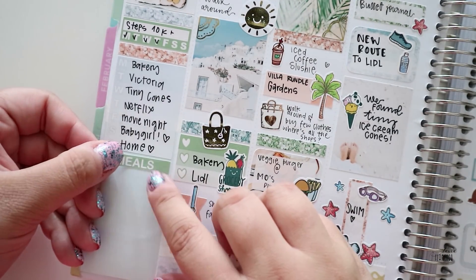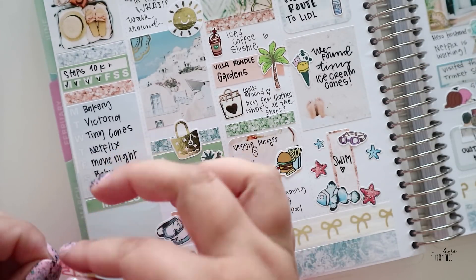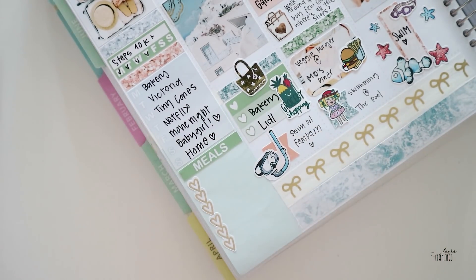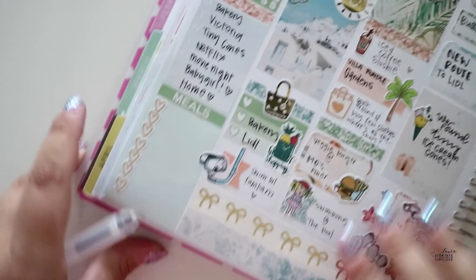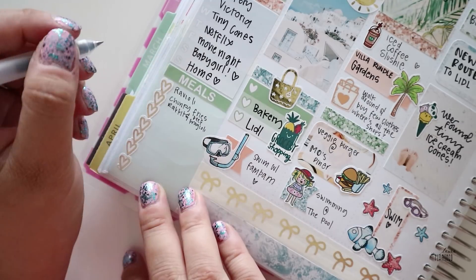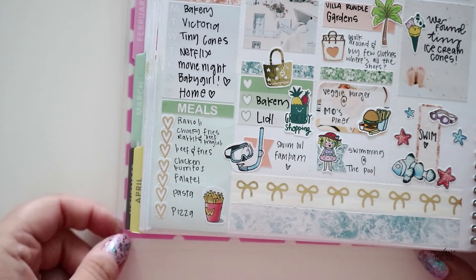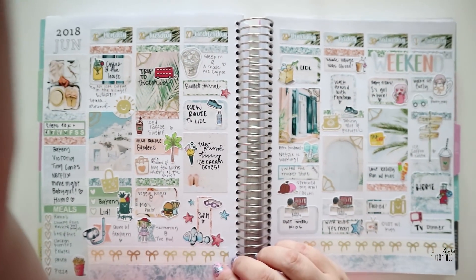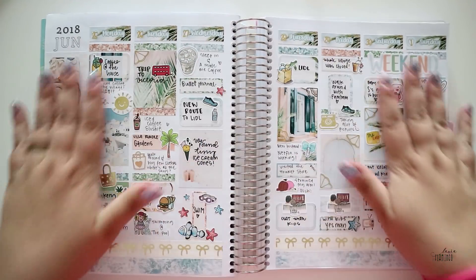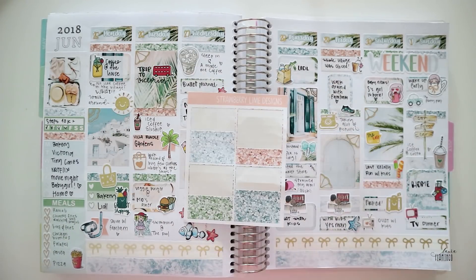Now I'm going to decorate the sidebar. I had those foiled hard checklists from Student Planning and I put them in a row and wrote all the dinner meals we had that week. Let me just say it was a delicious week. And fries from Lino's Pots — I love her stickers. There is my full week, and some foil wiggles because foil. Now I'm going to show you all the stickers I have left.